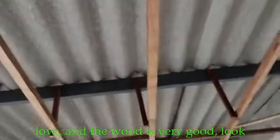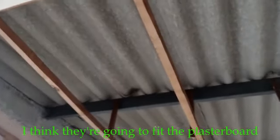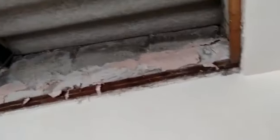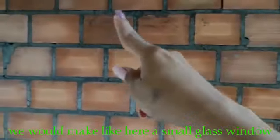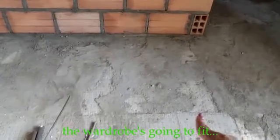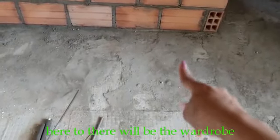Mira, amor, la madera de este techo estaba muy buena. Muy buena. Yo creo que hoy comienzan a colocar el drywall. Qué chévere. Si no hubiéramos tenido el armario acá hubiera sido bueno como una ventanita acá en vidrio, pero como se va a poner el armario — el armario va a quedar hasta ahí y allá. Y mira el pasillo.